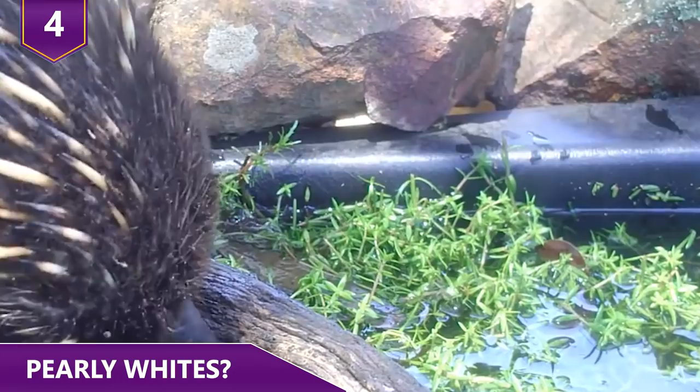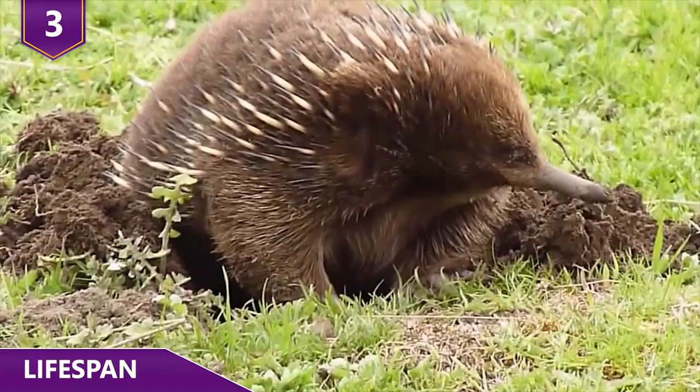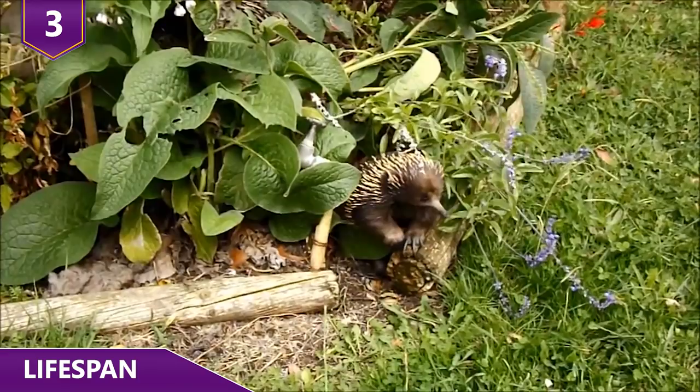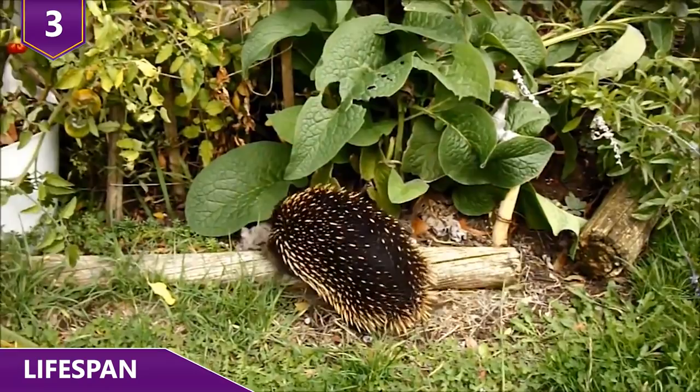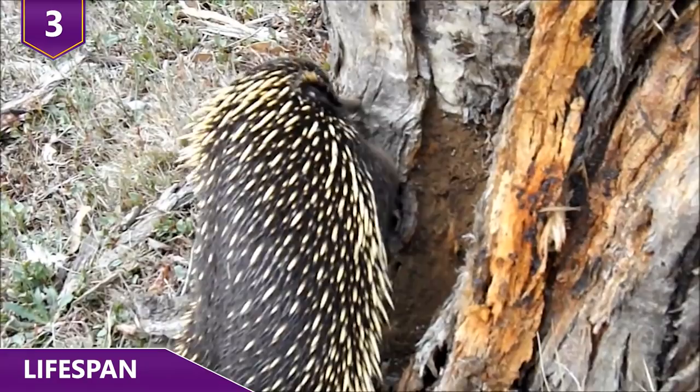Number 3: Lifespan. Echidnas, as long as they're not disturbed, can live a very long life — up to 50 years in captivity and an estimated 45 years in the wild! The reason for their unusually long lifespan is their low body temperature and slow metabolic rate. Echidnas have the lowest body temperature of any mammal at 89 degrees Fahrenheit, and their temperature can fluctuate by a few degrees over the course of the day. Their slow metabolism is thought to be one of the reasons they live so long.